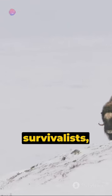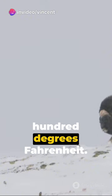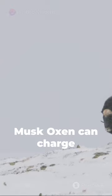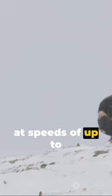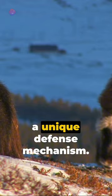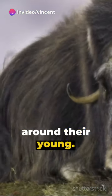Three, these creatures are survivalists, enduring temperatures as low as minus 100 degrees Fahrenheit. Four, despite their peaceful demeanor, musk oxen can charge at speeds of up to 35 miles per hour. And five, they have a unique defense mechanism. When threatened, they form a protective circle around their young.